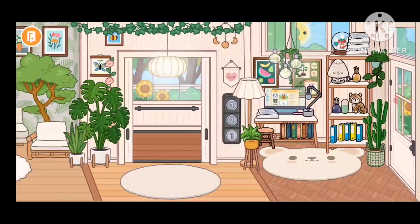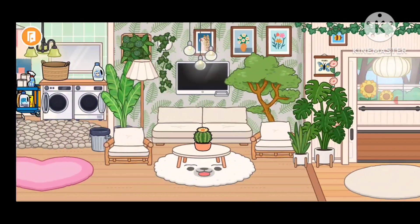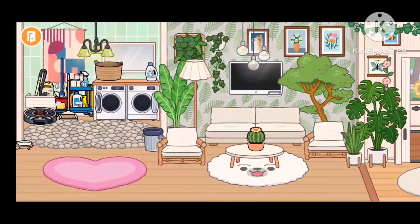Over here is the living room. This is the living room of the house. And by the way, if you like my video, make sure to subscribe!